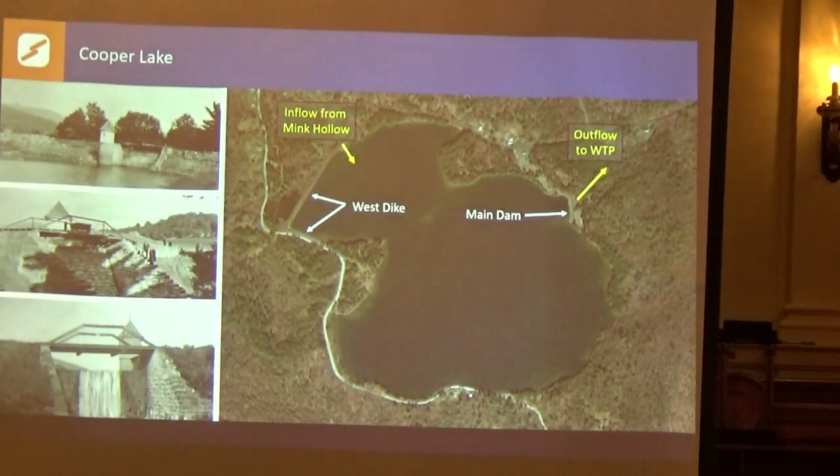We're going to focus on Cooper Lake. This is an aerial shot of the dam. The main dam is over here — that's where the outflow is. The water comes in from Mink Hollow right here, it's piped in. This we call the West Dyke, and this is the main dam. The two of them have to be at approximately the same elevation to hold water in what's essentially a big bowl. The dam was raised at least three times, maybe four. This is I believe a 1903 picture — then 1911, 1924, and 1927.